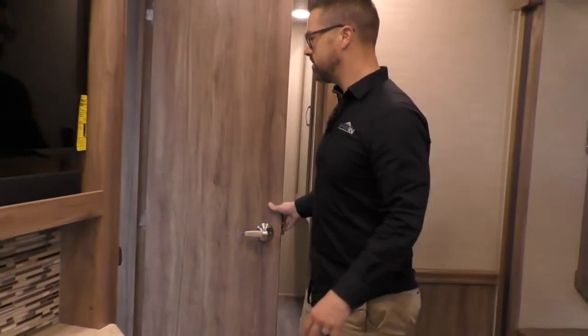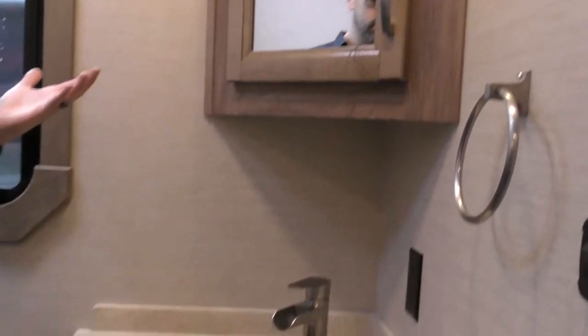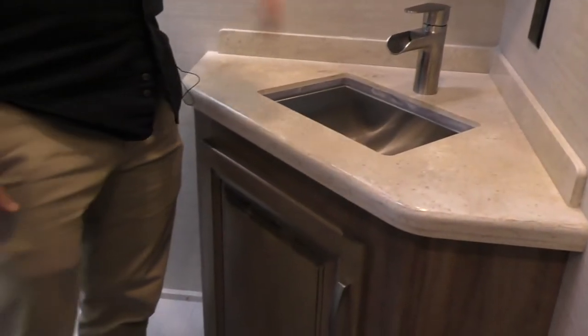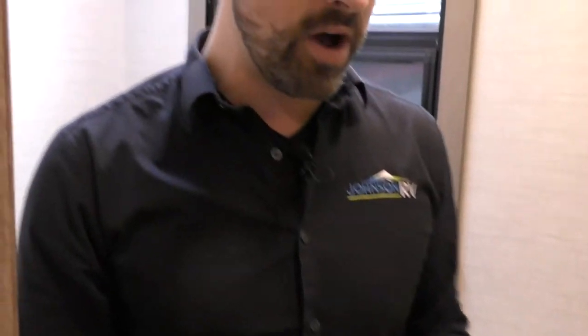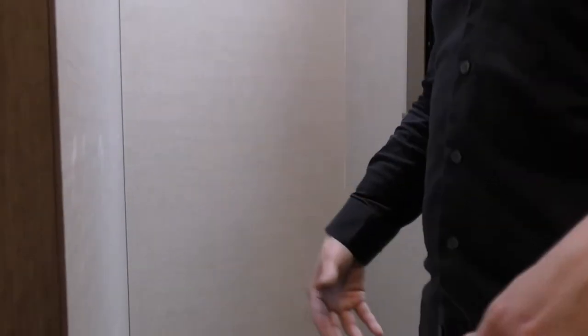Here's the half bath. Check this out — this isn't one of those little tiny half baths. Lots of space. Storage up and down on both sides, really nice vanity with a waterfall-style faucet. You even have a Maxxair fan — fantastic fan in here — great for ventilation.